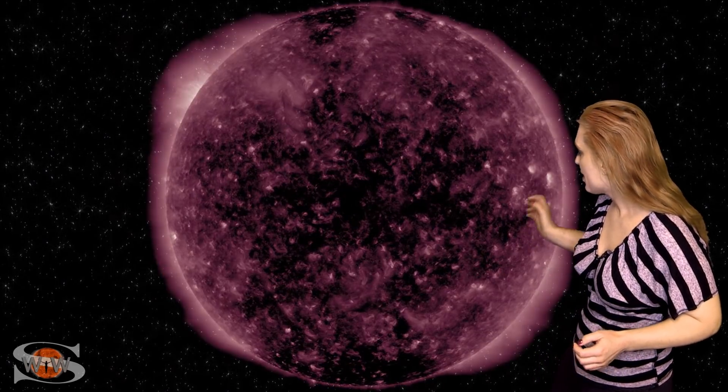We've also had some prominence activity on the west limb as well. As a matter of fact, we even had a solar storm launch, but it looks like it's going a little bit west of Earth, so no chance for aurora there.